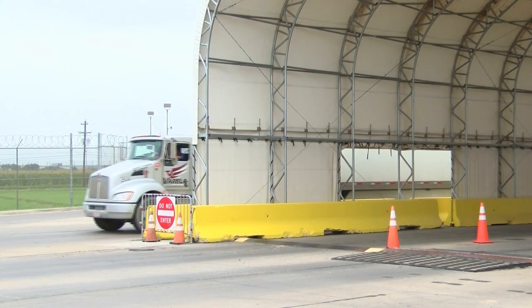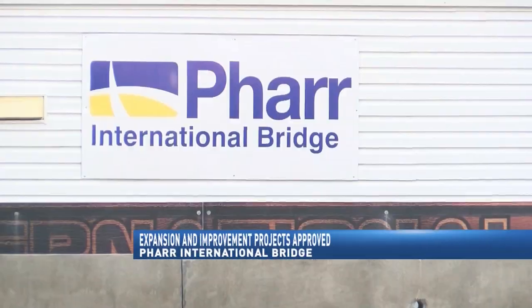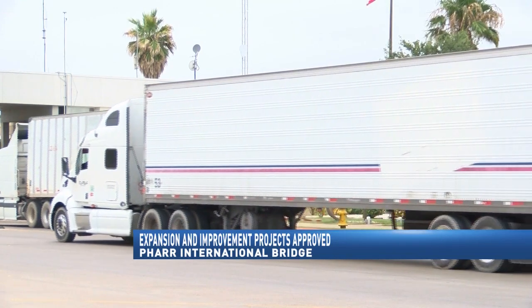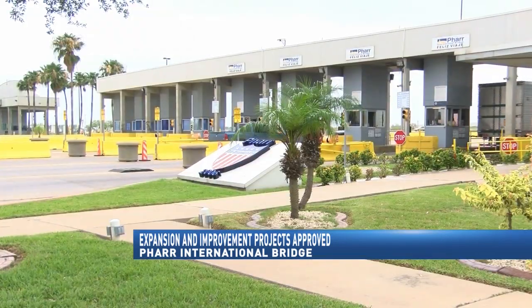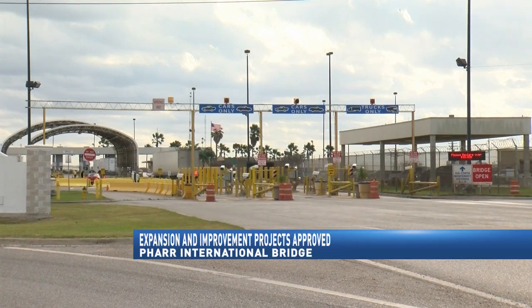The Department of Homeland Security approved a new donations acceptance program. It allows donations from private companies and government entities to donate money for improvements done to port of entry construction and maintenance. Under the program, the City of FAR will pay for several infrastructure projects to improve the FAR port of entry.